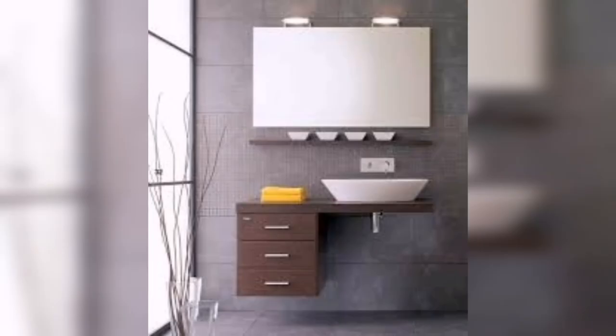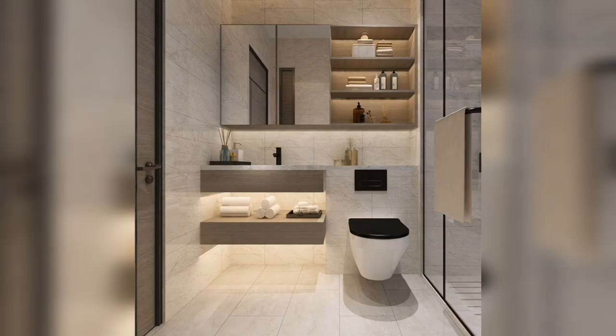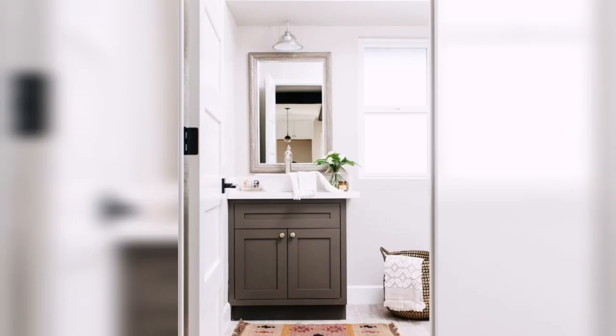Another important decision is the size of the cabinet. You will want to make sure it's the right size for the space you have in your bathroom. If it's too small, you may not be able to fit all of your bathroom essentials inside, and if it's too big, you may not be able to see everything inside.